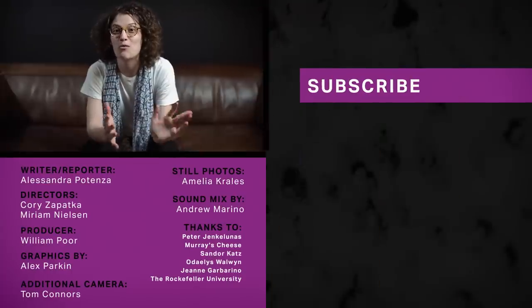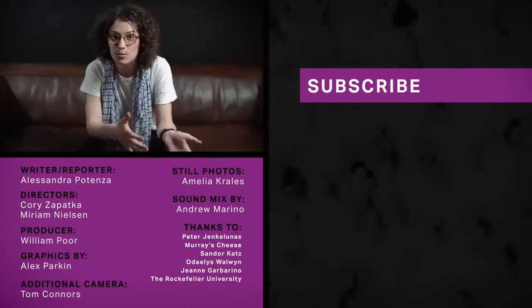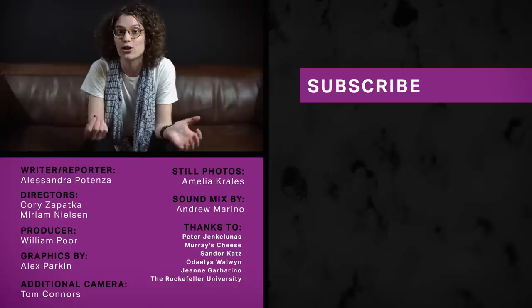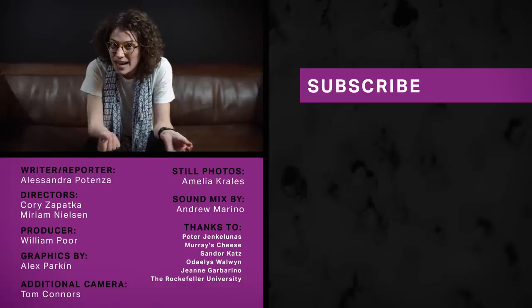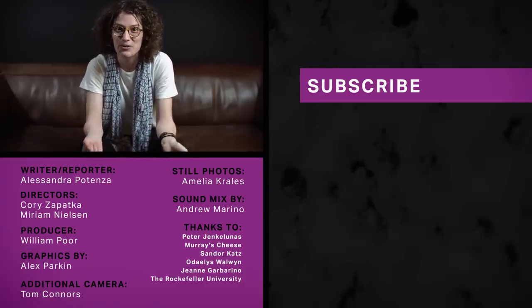Thanks so much for watching. Please make sure you subscribe to our Verge Science YouTube channel and check back every week for a new video. If you're into food science, let us know what you want us to look into next.